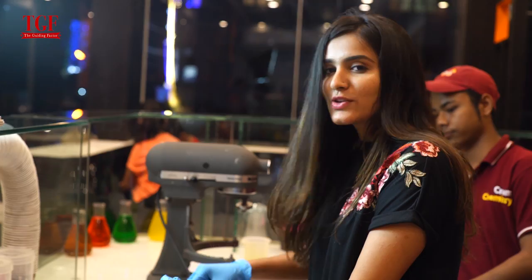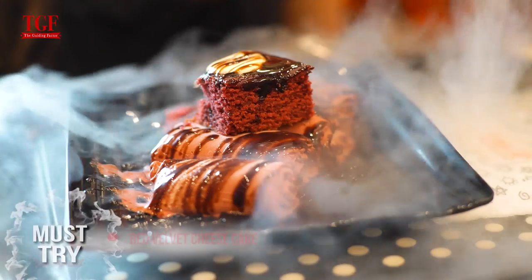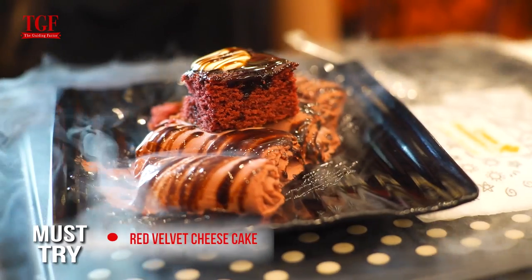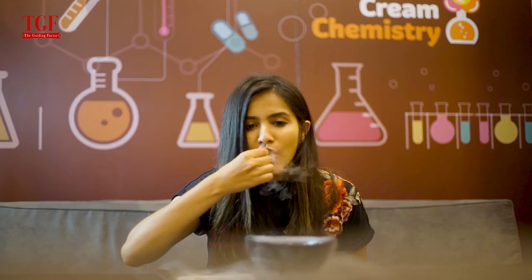Seems like Cream Chemistry is going to hire me soon! This is my red velvet cheesecake — very excited to try this. The Brain Freezer is another of their specialities which has a unique art of eating: bite into a stick and let the smoke out, then relish the taste.